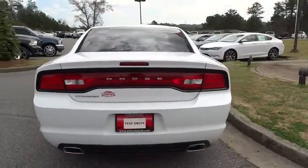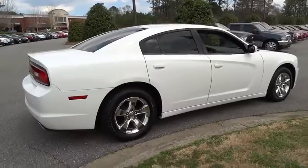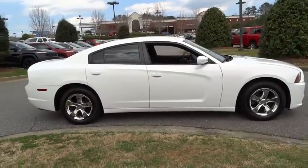Peace of mind comes standard with Charger's 5-star government front and side impact crash test rating, and is priced below $20,000. This vehicle has less than 55,000 miles.